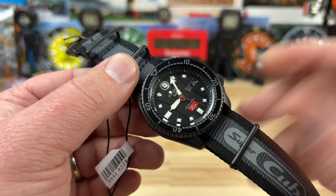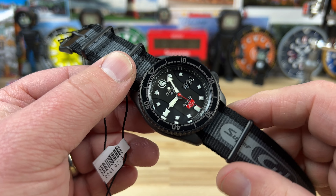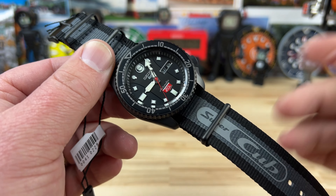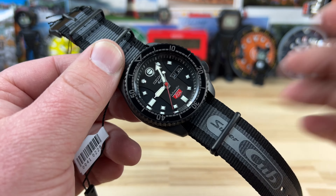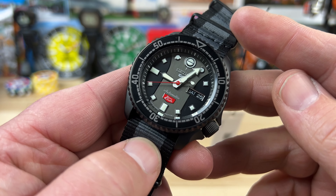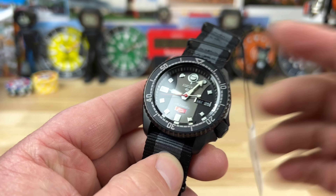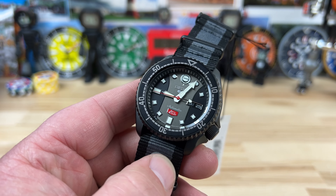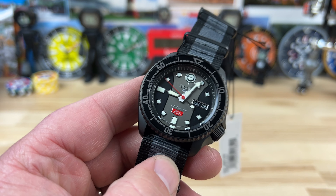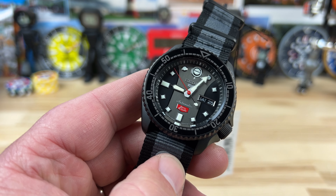The possibilities are endless - Seiko could keep doing these collabs with Honda celebrating the Super Cub because there's a cult following with it. Big thanks to the crew over at Exquisite Timepieces for sending this watch over for me to check out and for you guys to get a look at as well. Link in the description - definitely hit up Exquisite Timepieces if you're looking for one.